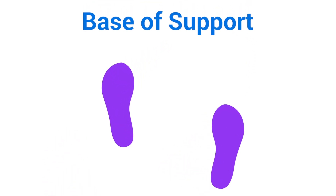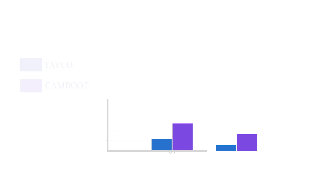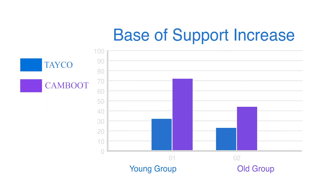The first metric I'd like to discuss is base of support — the distance from the center of one footfall to the center of a successive footfall. This is important because base of support can be indicative of many things including stability. When we look at this value in the feedback from the study, we found that in the cam boot condition this value increased much more significantly when the patient was wearing the cam boot.